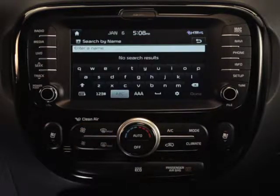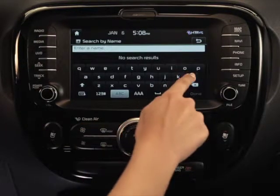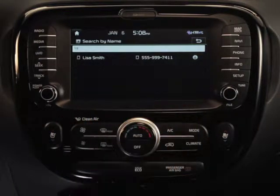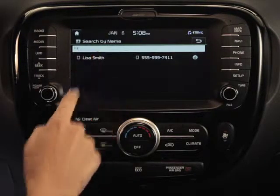Let's look at how to search by name first. When the search by name screen appears, type in the name or first letters of the name you're looking for and press the done button. Now all you have to do is select the name from the list and place the call.